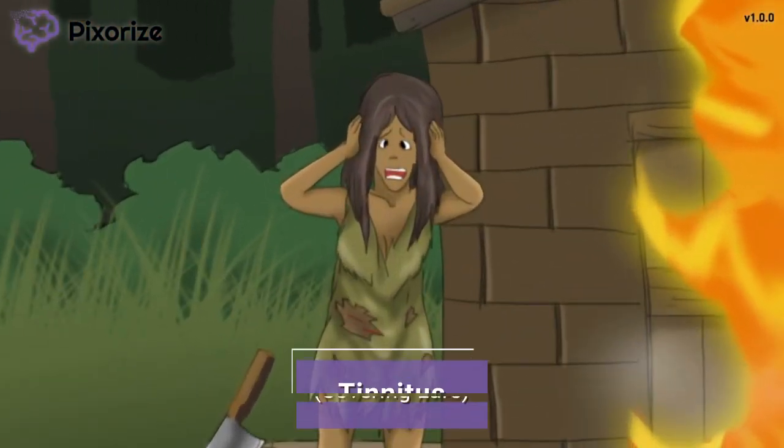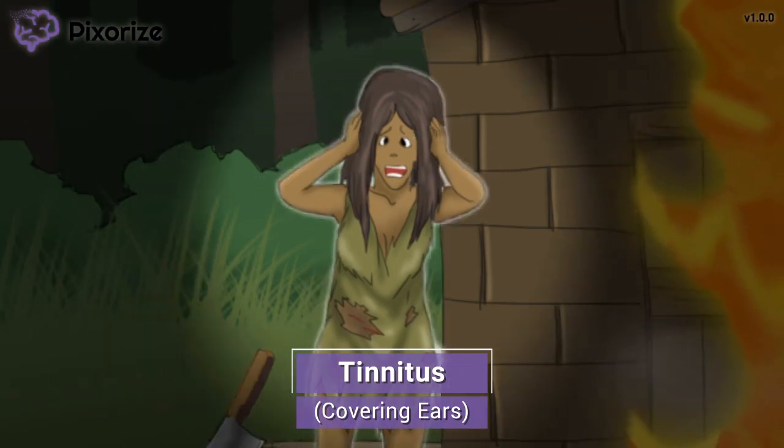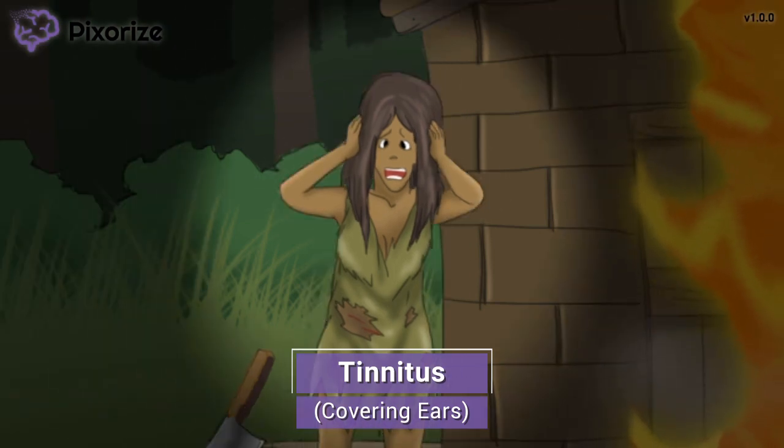Notice how the mom is covering her ears from the sound of breaking plates. This covering of ears should help you remember tinnitus — ringing in the ears — that may be seen in instances of acute aspirin overdose.